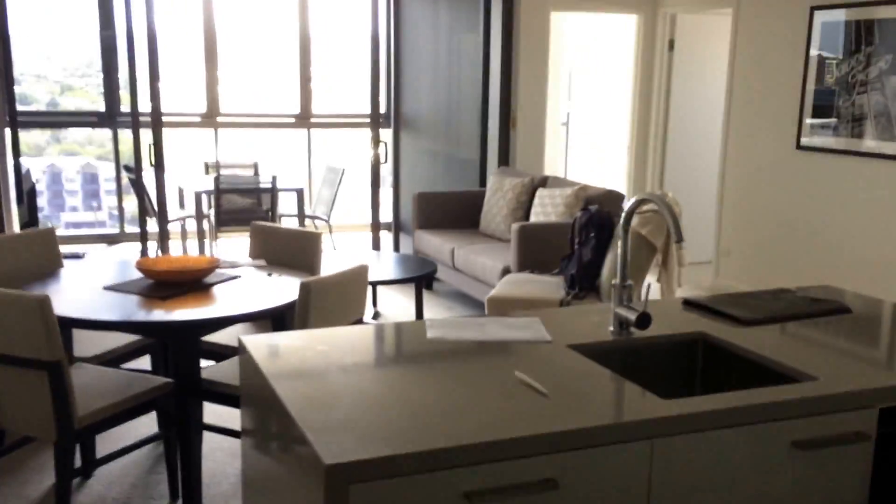Welcome to our new apartment. See the bathroom. There's the view.